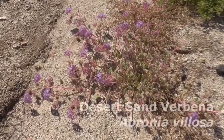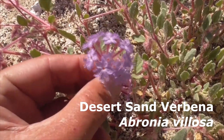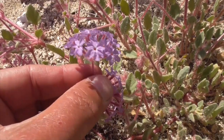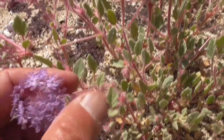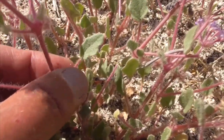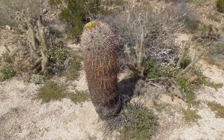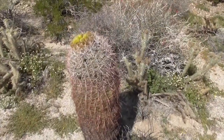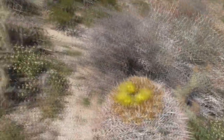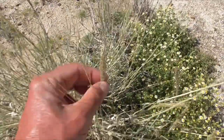This guy here is our desert sand verbena, Abronia villosa — look at that beautiful cluster of purple flowers. These little fleshy purple stems, a little bit hairy, with beautiful soft ovate-shaped leaves on long petioles. Check out this big barrel cactus — beautiful little flowers on top. There's another woolly plantain with little flower stalks and seed stalks coming in.